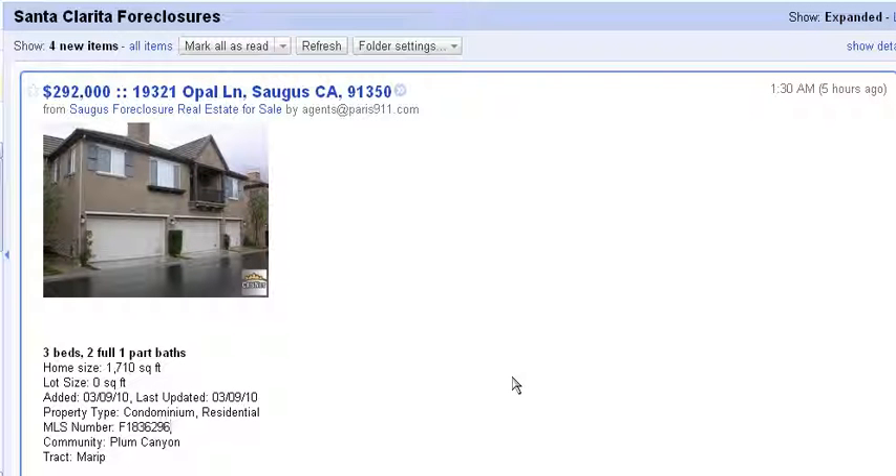Good day everybody, Connor McIvor here. On the 10th day of March 2010, we've had four foreclosures come onto the market within the last 16 or so hours. I wanted to throw these out to you first, so if these fit the criteria that you're looking for, you can definitely call your agent, or if you don't have one, we would love to hear from you as well.